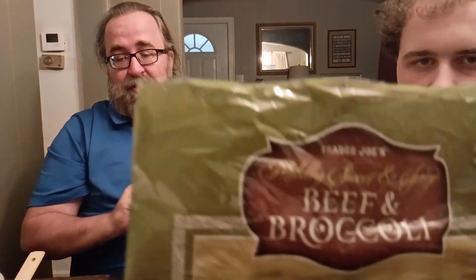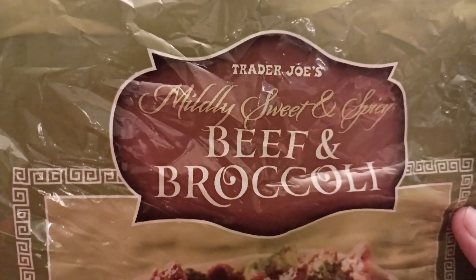Guys, that is the first thumbs up and two tens we've ever given. Trader Joe's beef with broccoli — go ahead and give it a shot. Highly recommended from your friends here at the State of Kansas. As always, I appreciate each and every one of you that tune in. Thank you so much for all of your time. Have a great week. Peace and love to all.